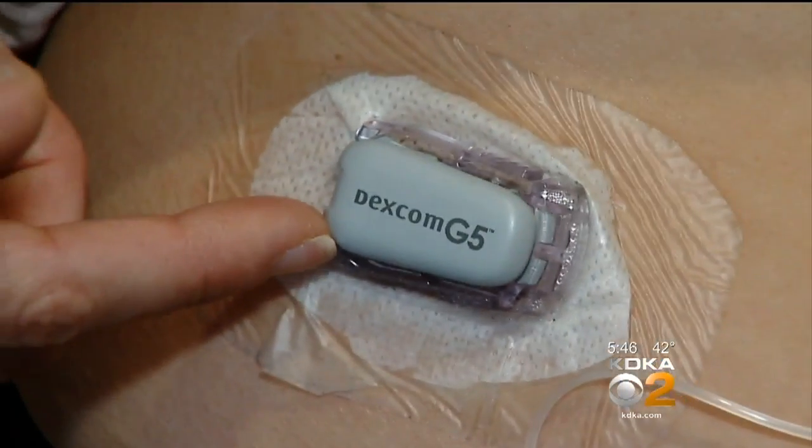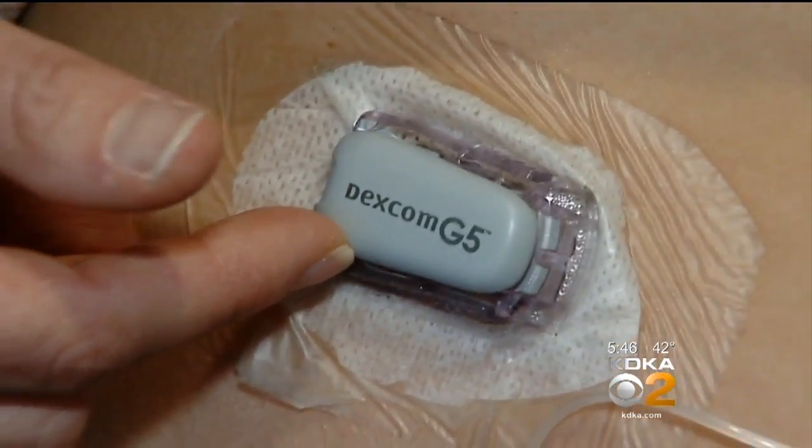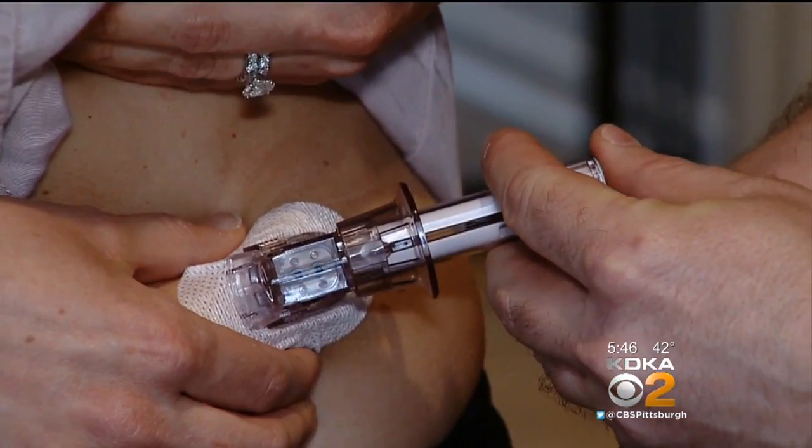These devices have been available over the last five years, and they're getting smaller and smaller. While it sits on the skin, it has a small filament that goes into the skin with an automatic inserter. My husband has been the one most of the time inserting it for me.